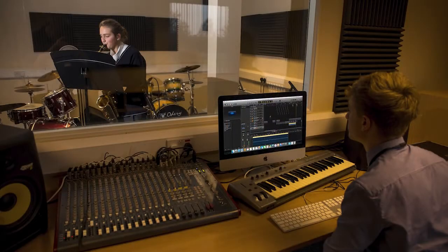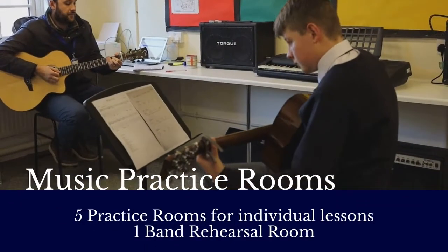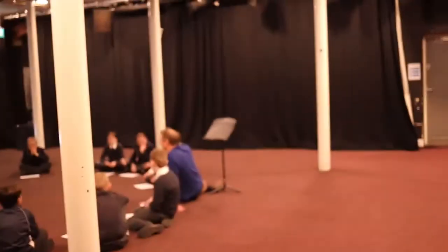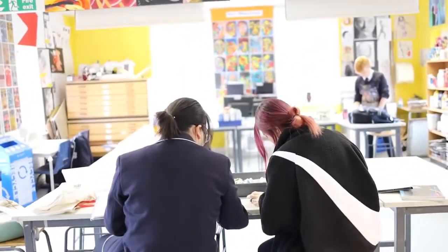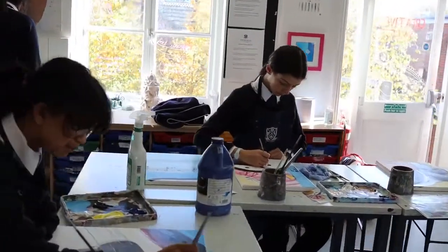This is our recording studio. This is the courtyard studio where drama lessons take place. This is one of our art classrooms.